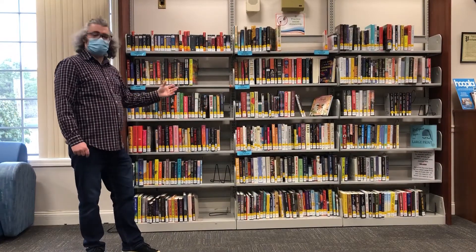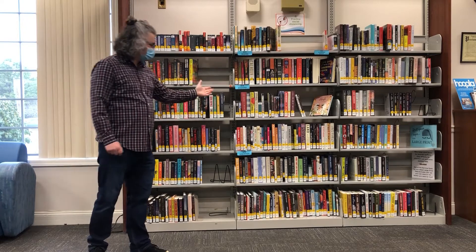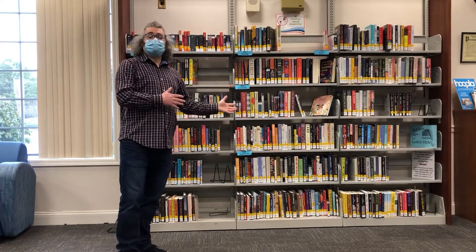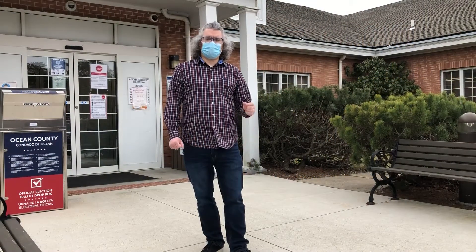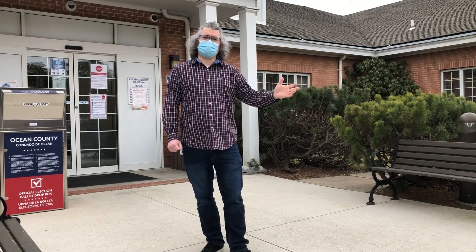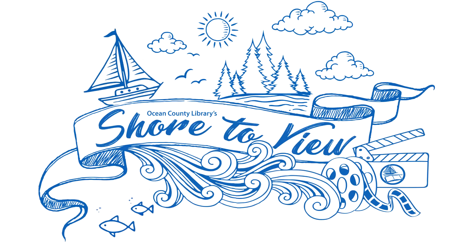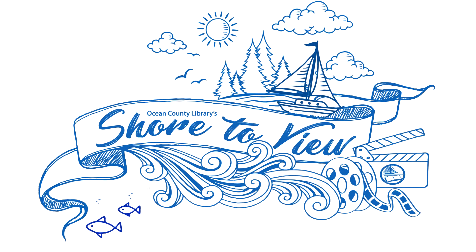Here's the adult new arrivals section. We have new audio books, new fiction, new biography, and new mystery — a great section if you want to pick up something new. Thank you for joining us on the National Library Week tour of the Manchester branch and I hope to see you soon. Support public libraries — like, share, and subscribe for more great videos.